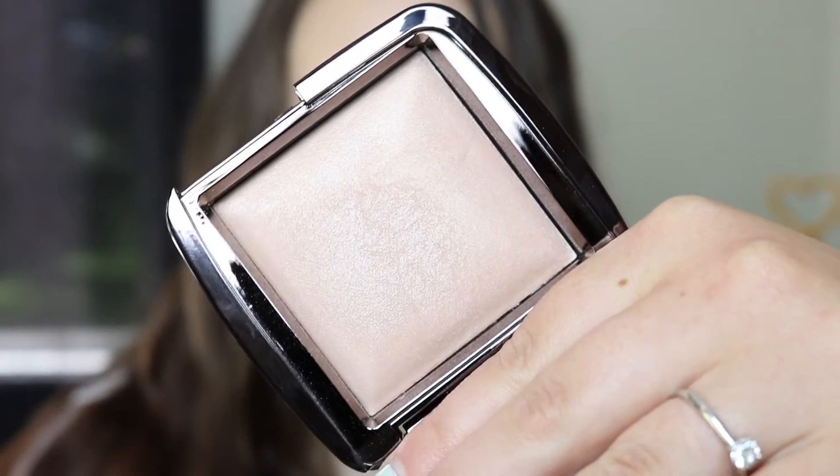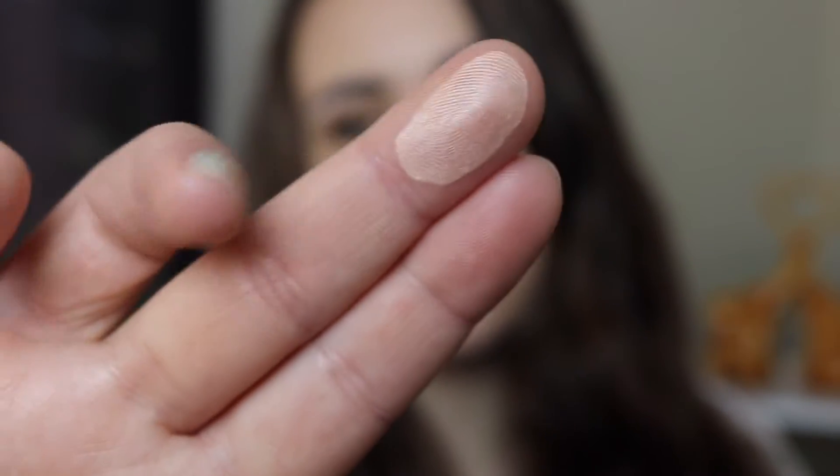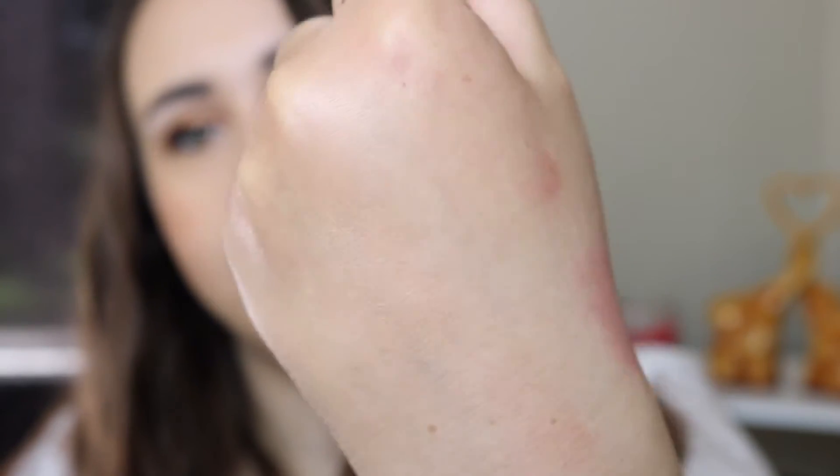Next up is another Hourglass product and this is for sure something I'm going to wear on my wedding day. This is their Ambient Lighting Powder in the shade Luminous Light. It's just so beautiful — I would never usually buy something this expensive but it's for my wedding day and I think it's perfect. It's a highlighter but not something that looks obnoxious or super stand-out-ish, which I don't want on my wedding day. I just want a nice glow from within.